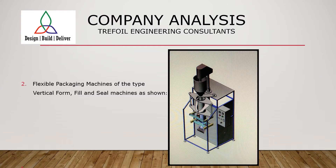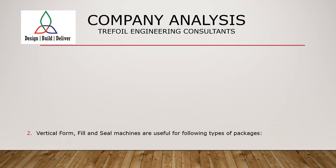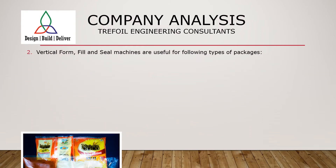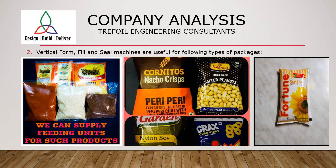Flexible packaging machinery has a very vast range. One of its more versatile forms is the vertical form fill and seal machine, shown in the accompanying image. These machines are useful for packaging of products like pulses, suji, ground masala, snack products, milk, ghee, and many more varieties.